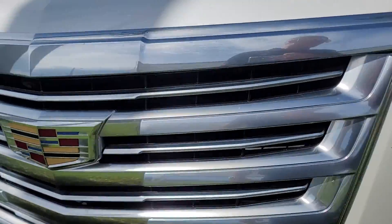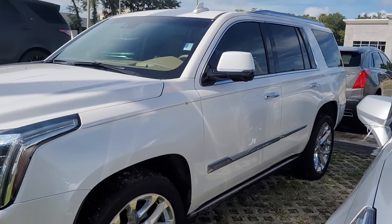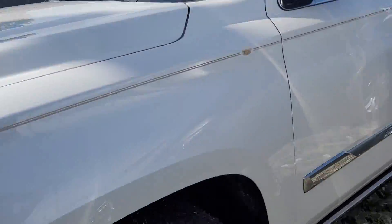This is Joe from Richie Autos in Daytona Beach, Florida. This is the 2018 Escalade. It's got about 67,000 miles on it. It is the Platinum Edition.